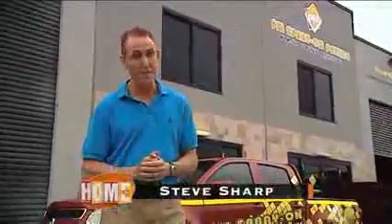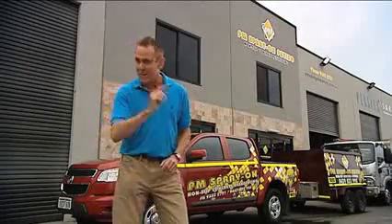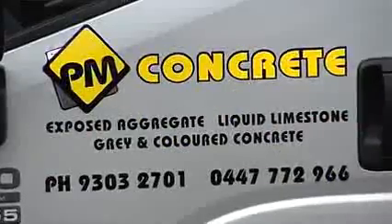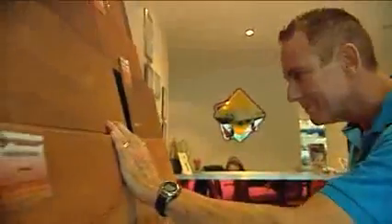Finding companies that still take genuine pride in their work these days is refreshing. One such company is PM Spray On Paving — they only want satisfied customers. PM Spray On not only does resurfacing but they also specialise in concreting under their PM Concrete division. That can be adding concrete to a project or often old concrete areas have deteriorated so badly they need to be replaced. With over 10 years of experience, Tim Bullock is the best person to explain.